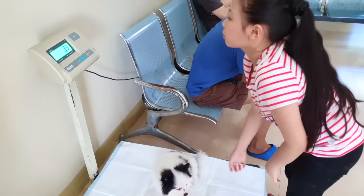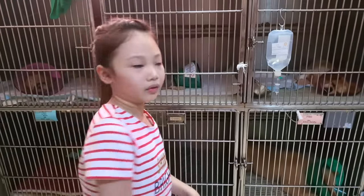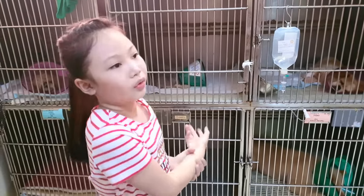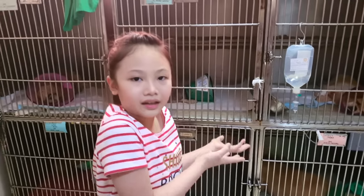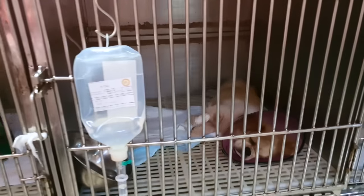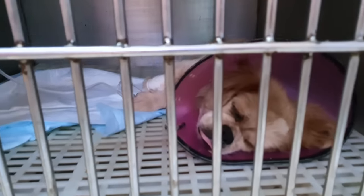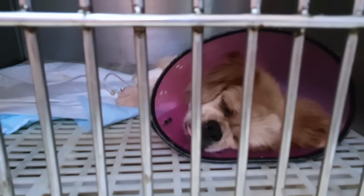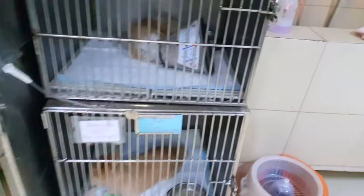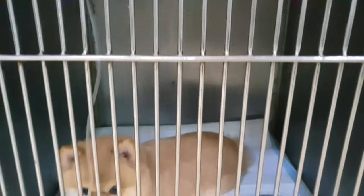She weighs 3.3 kilos! This is the place where the dogs have to stay overnight because they're very sick. That dog is snoring — I didn't know he was snoring. He's snoring so loud, he's like a human! This dog is only loud because she has allergies.